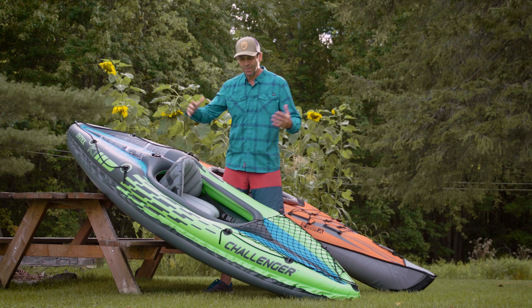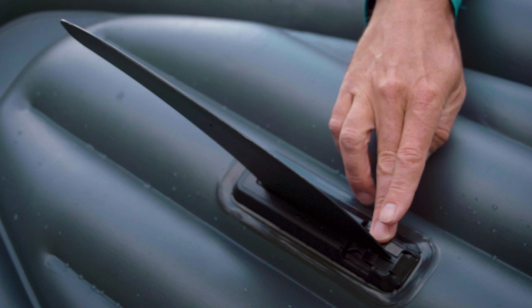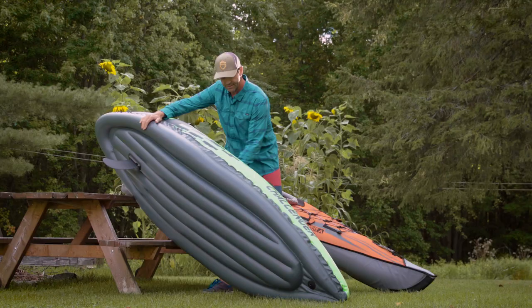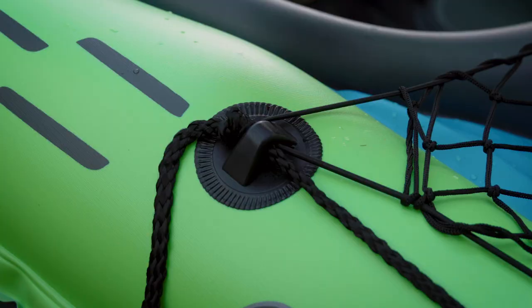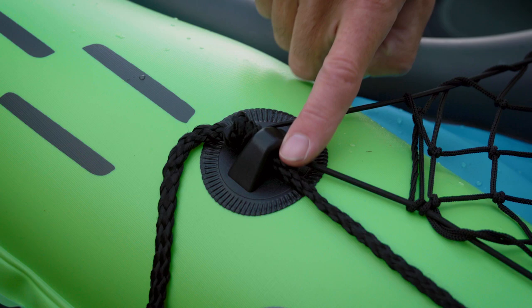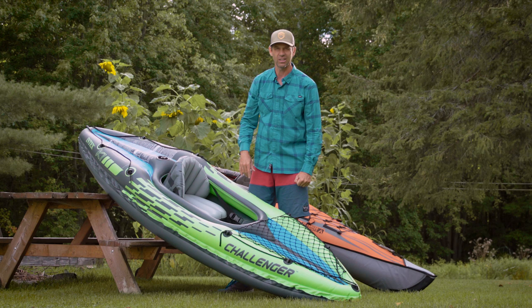There aren't too many other features to look at. On the bottom it's got an inflatable floor, it has a removable skeg, and there's a cargo net on top. One design flaw is that the nubs here are in the wrong place — when you take a paddle stroke, you can knock your knuckles on them. So that's a small design flaw with this kayak.